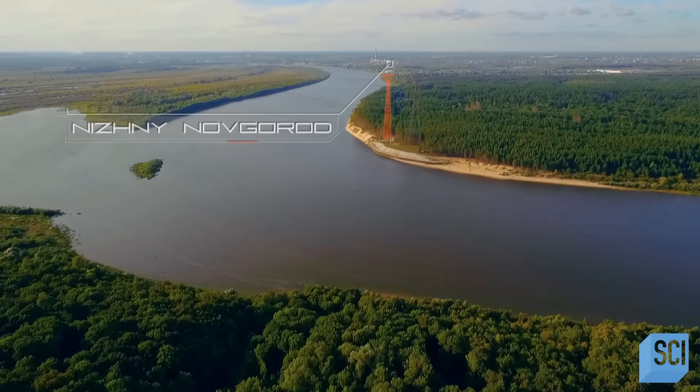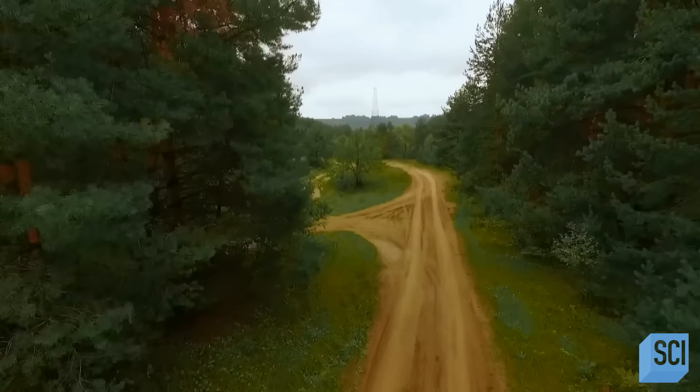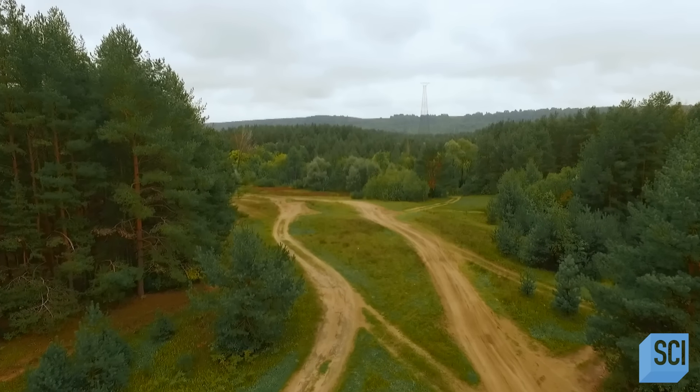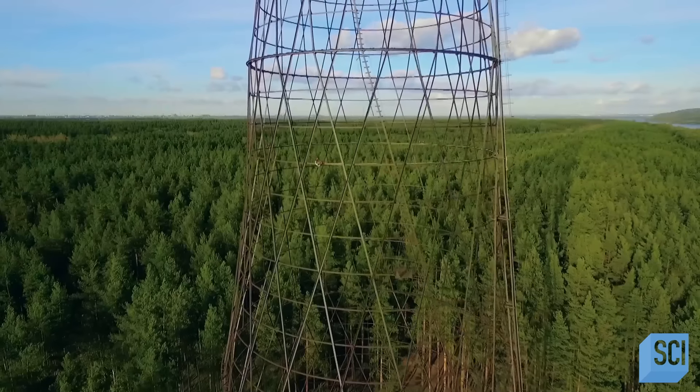Engineers begin working on one of two towers standing on the north bank of the river. But at a staggering 420 feet high, will Shukov's revolutionary design be able to cope with the weight of the cables and the effect of the wind blasting against it?